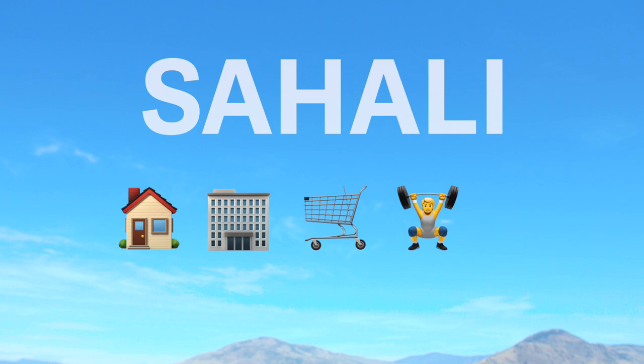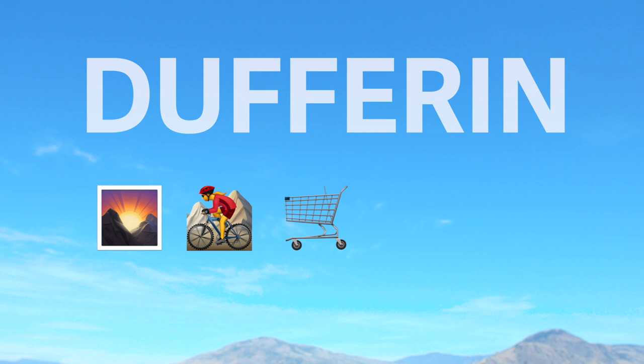Living on campus not your thing? Here's our top five neighborhoods for students to live in. Sahali: campus housing, apartments, giant grocery stores, gyms, restaurants. Dufferin: Kennecartwright Park, mountain biking, Costco, hiking, rattlesnakes?